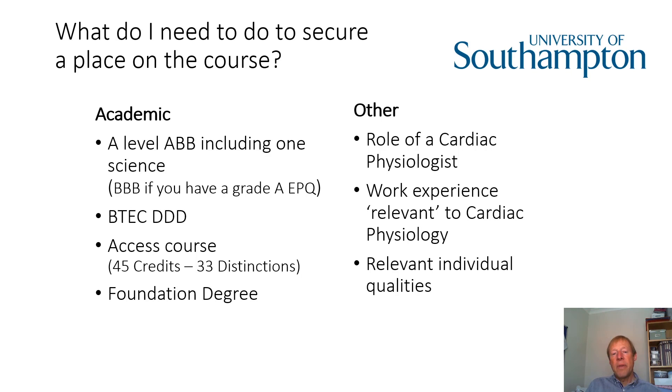Depending on age and circumstance, we would look for some kind of work experience relevant to cardiac physiology. That doesn't mean we're expecting someone necessarily to have worked in a healthcare setting — that would be great if you have — but being younger, it's sometimes difficult to get experience on the wards. A cardiac physiologist works very closely with their patients, so transferable skills are valued. For example, maybe you've worked in a shop and you're interacting with customers — those are the sorts of things we would look for. Some evidence that you've integrated with a range of ages in the general population. It could be paid employment, voluntary work, or a number of different ways of achieving that end point.